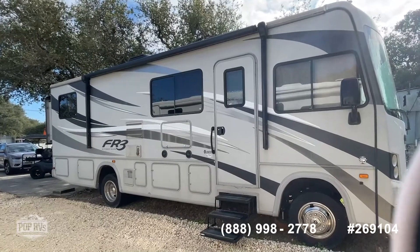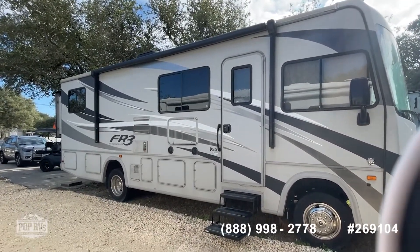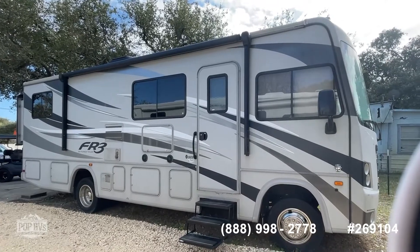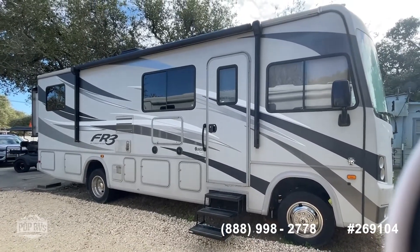You can call me directly at 361-230-2773, or call the number at the bottom of the screen to schedule a showing or make an offer on this FR3 by Forest River 28 DS. Have a great day!